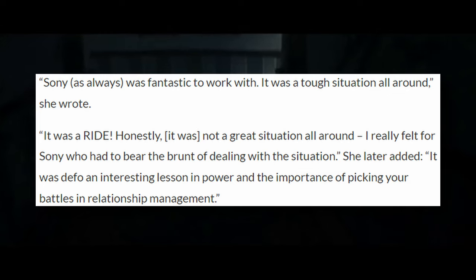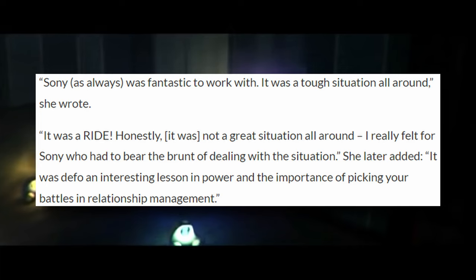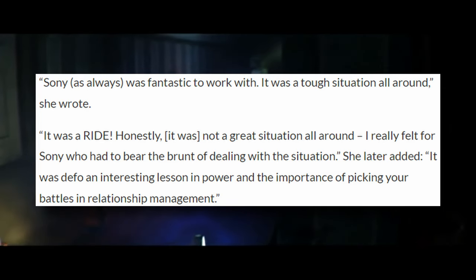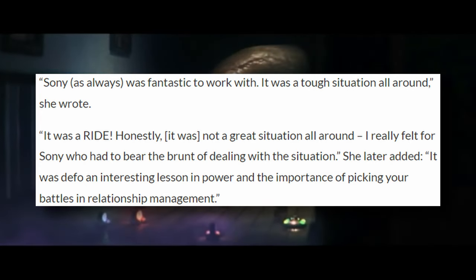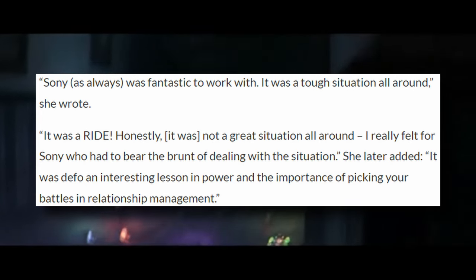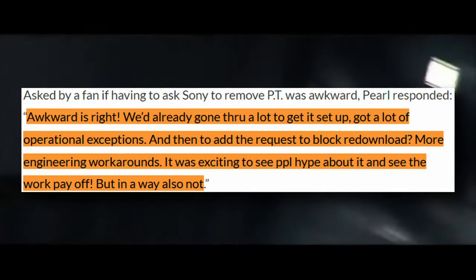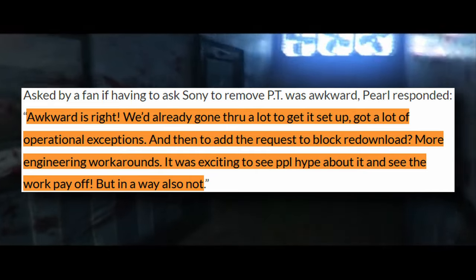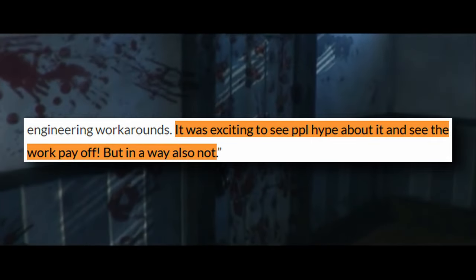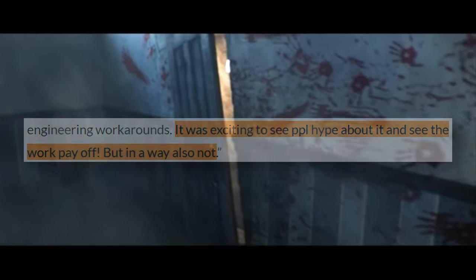Pearl goes on to say Sony was fantastic to work with, but it was a tough situation all around — not a great situation. He really felt for Sony who had to bear the burden of dealing with the situation. It was an interesting lesson in power and the importance of picking your battles in relationship management. He also mentioned it was awkward because they went to many lengths to convince Sony to set it up, and then asked them to take it down all of a sudden. His final comment: it was exciting to see people hyped about it and see the work pay off — but in a way, also not.